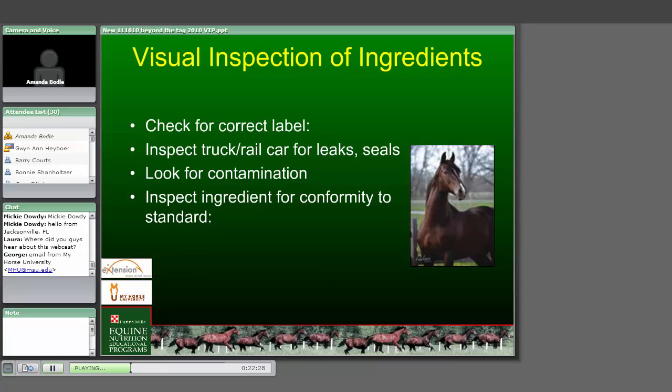For visual inspection of ingredients, you check for the correct label and inspect trucks and rail cars for any leaks. All rail cars and truckloads coming into our plants have to have seals on the tank compartments that have not been broken. If any seal is broken, that ingredient load is rejected. The reason we request unbroken seals is that we don't want to take the chance that a load of ingredients may have been stopped somewhere along the way and potentially contaminated.